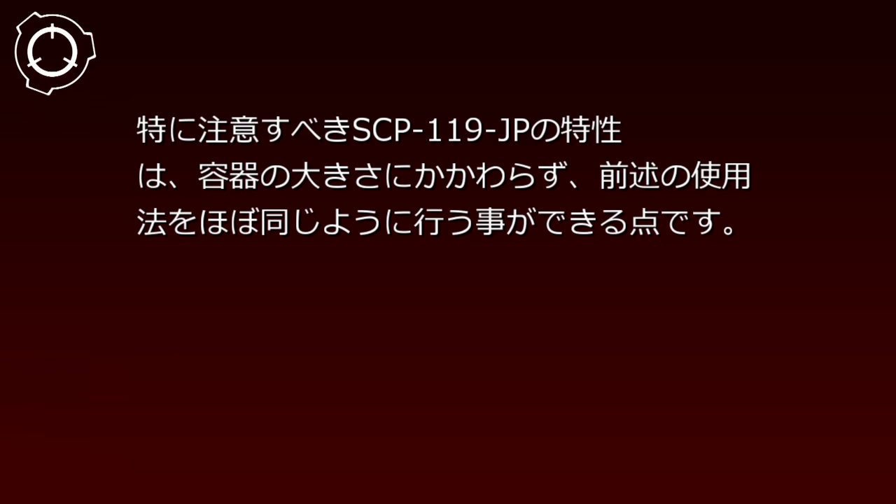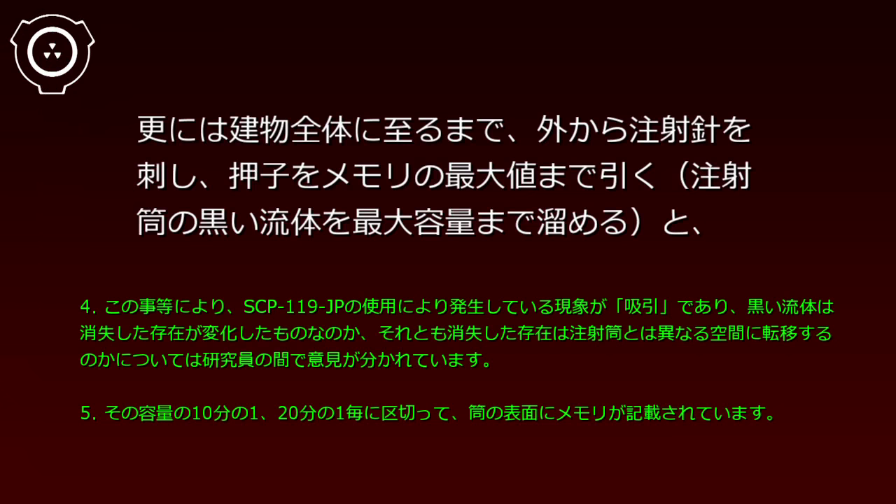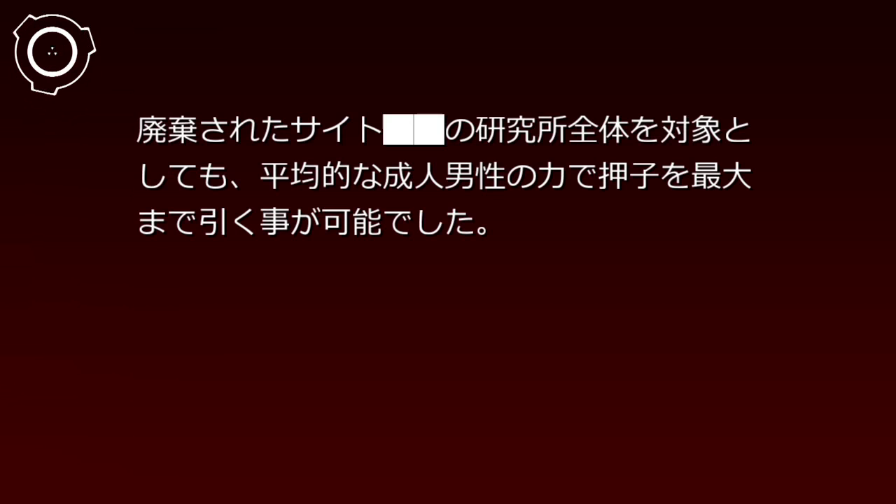特に注意すべきSCP-119-JPの特性は、容器の大きさに関わらず、前述の使用法をほぼ同じように行うことができる点です。注射筒は1リットルの容量を持つことが観測されていますが、その見かけの容量を超える容積を持つ自動車、その内容物をすべて奪い取り、破壊することが可能です。